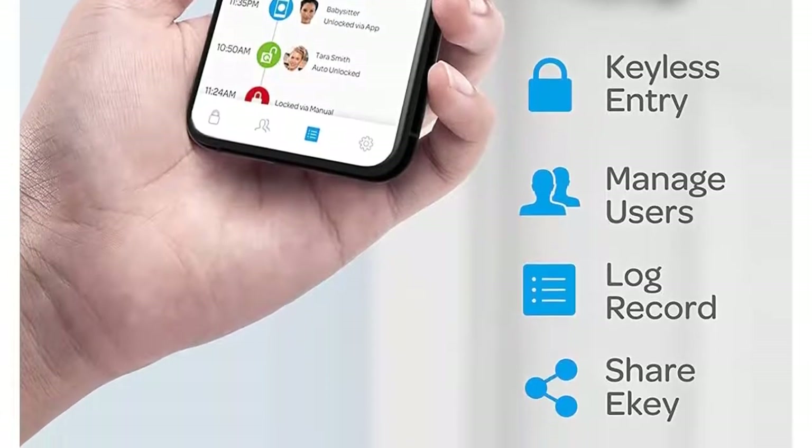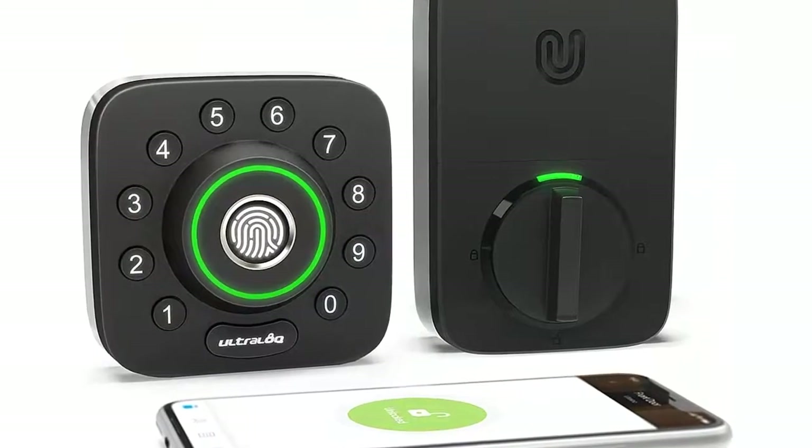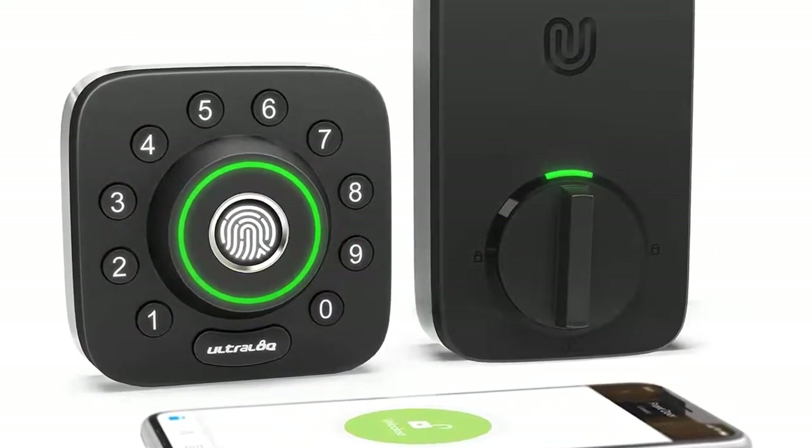Share temporary access: U-Bolt Pro smart lock allows you to grant access to Airbnb guests, dog walkers, or service people via a code or an e-key for specific dates or times.